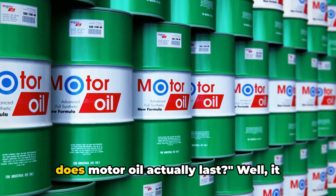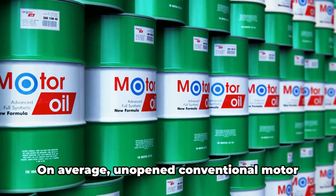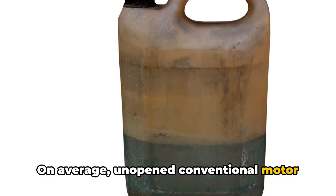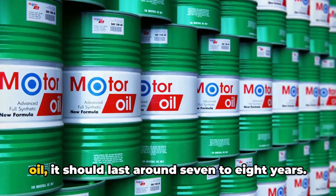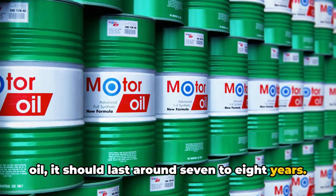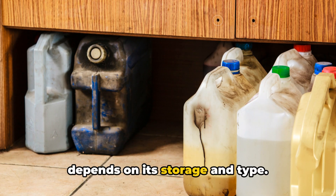You might be wondering, how long does motor oil actually last? Well, it depends on a few factors. On average, unopened conventional motor oil lasts about five years on the shelf. If you have synthetic or semi-synthetic oil, it should last around seven to eight years. However, the actual lifespan depends on its storage and type.